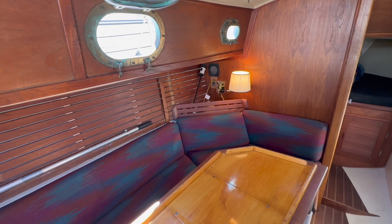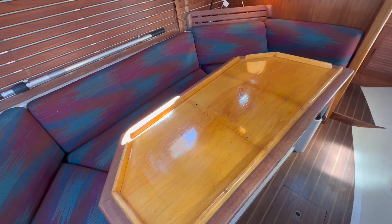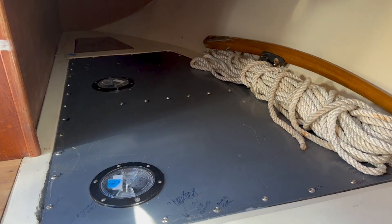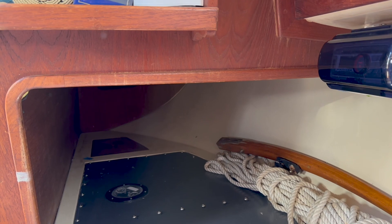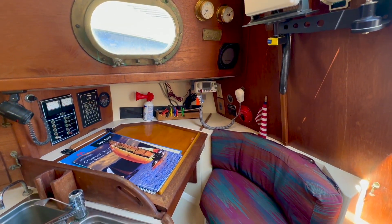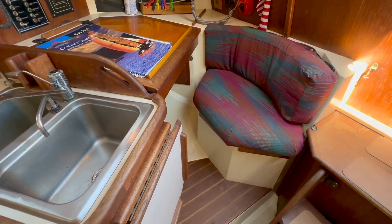A clever fold-up counter expands the meal prep area. A U-shaped dinette located to port also converts into a sizable double berth, with storage located beneath the settee. A quarter berth lies aft of the settee and this space could also be used for storage. The base of the quarter berth is the tank top of the freshwater tank.